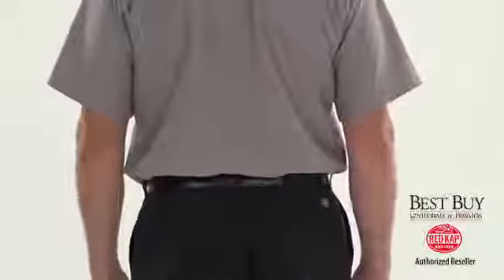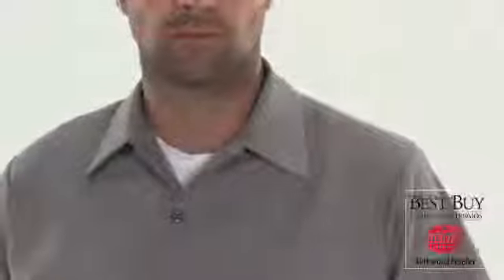The pockets are reinforced with angled bar tacks, and double-stitched seams provide maximum durability. Your shirt tail will stay tucked thanks to extra length, and the collar has sewn-in stays for a neat and professional look, wash after wash.